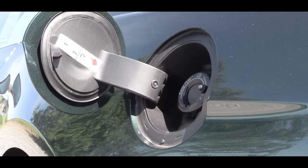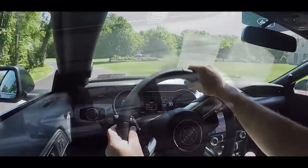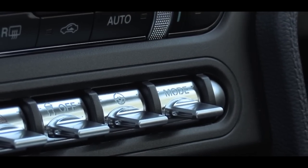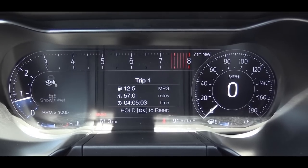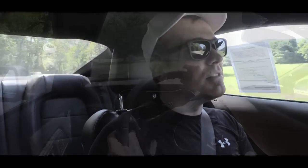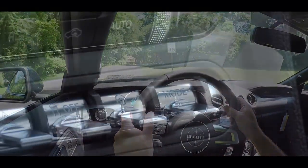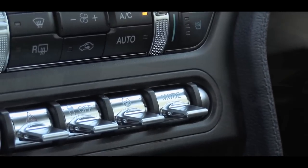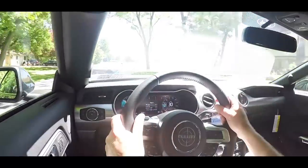Overall MPG numbers come in at 15 in the city and 24 on the highway, and Ford recommends at least premium unleaded fuel. Before any accelerations, there are driving modes available via silver toggle switches just in front of the shifter, including normal, sport plus, track, drag strip, and snow and wet. Those driving modes adjust things like the powertrain, chassis, and throttle response.